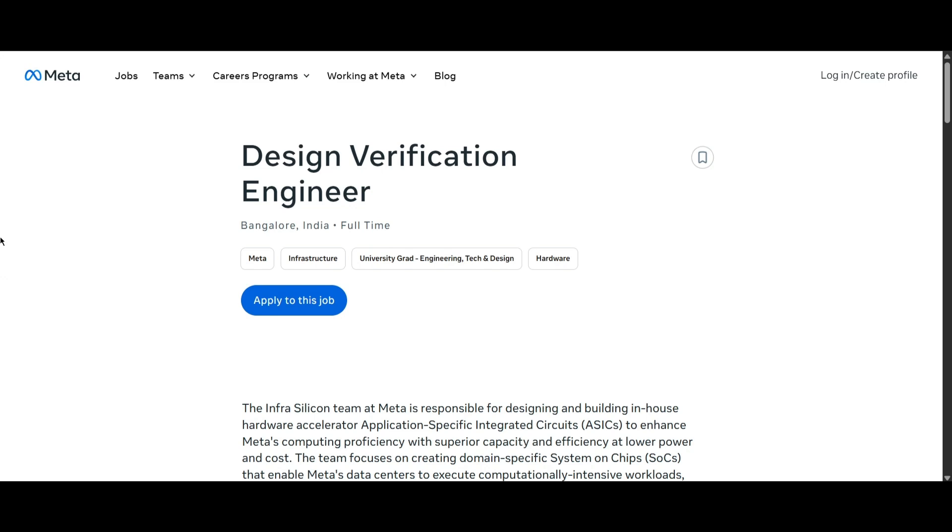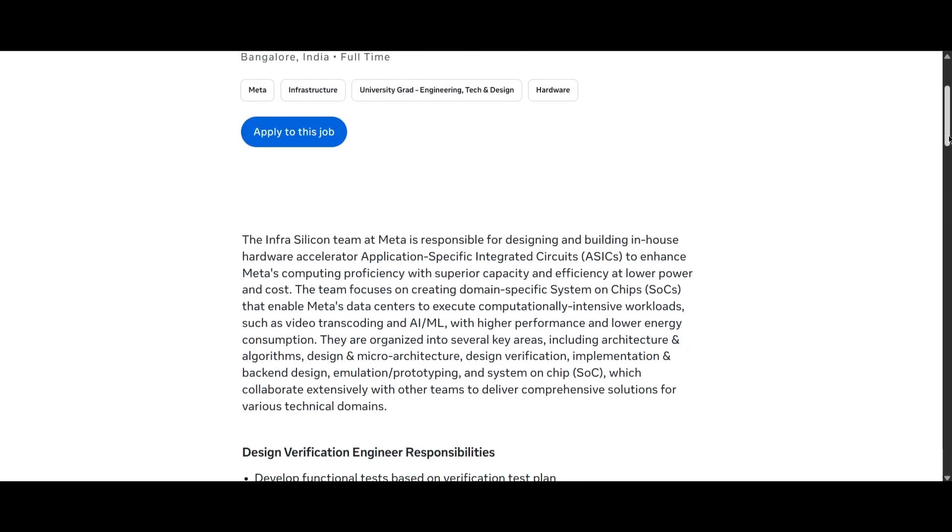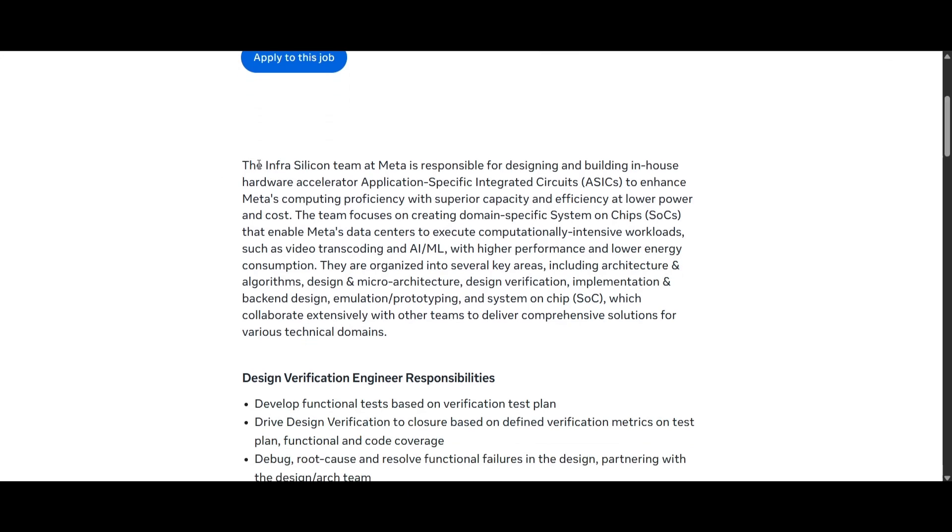The infra silicon team at Meta is responsible for designing and building in-house hardware to help accelerate application-specific integrated circuits, enhancing Meta's computing proficiency with superior capacity and efficiency at low power. This team focuses on creating domain-specific systems on chip.